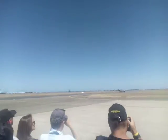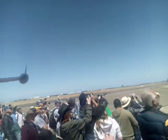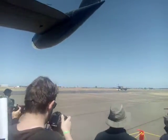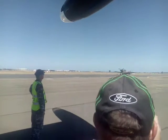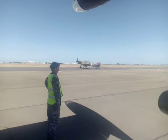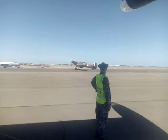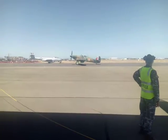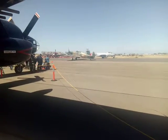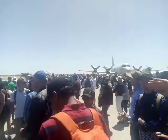Here comes the Hurricane. So this is as close as we're going to get to the Hurricane. The serial number there is V6748, so that's an RAF aircraft. I don't know when this one came into the country, but it wasn't here during the war.